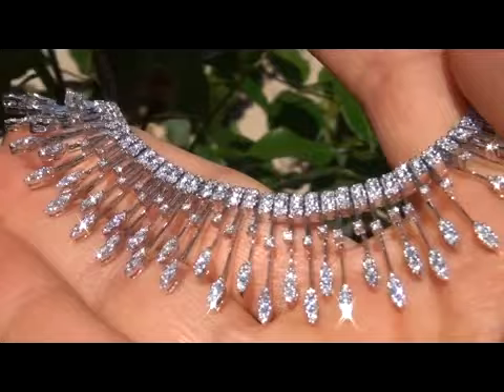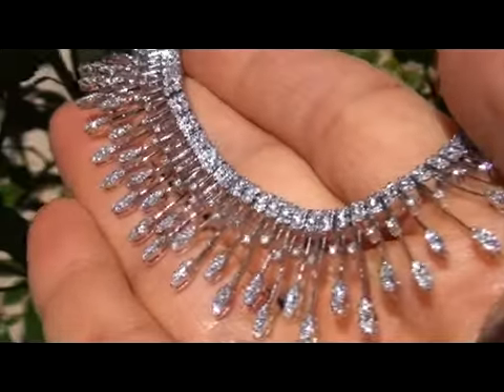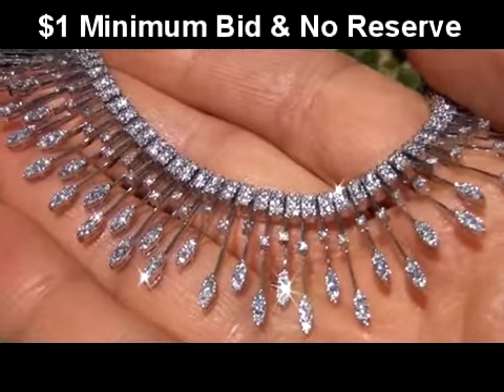At the request of our consignor, this necklace is being auctioned with a $1 minimum bid and absolutely no reserve.